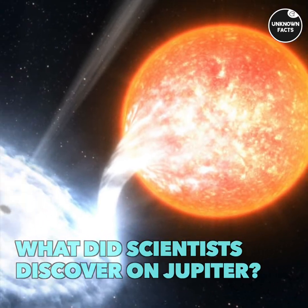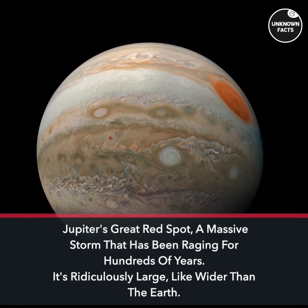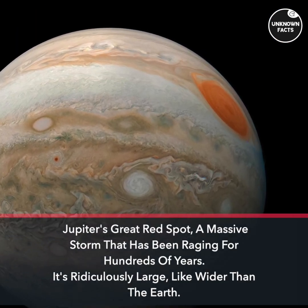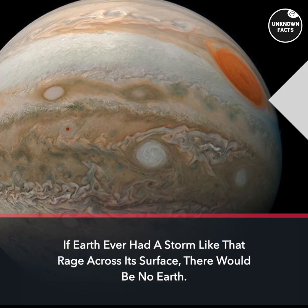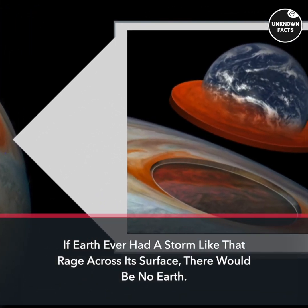What did scientists discover on Jupiter? Jupiter's Great Red Spot is a massive storm that has been raging for hundreds of years. It's ridiculously large — wider than the Earth. If Earth ever had a storm like that rage across its surface, there would be no Earth.